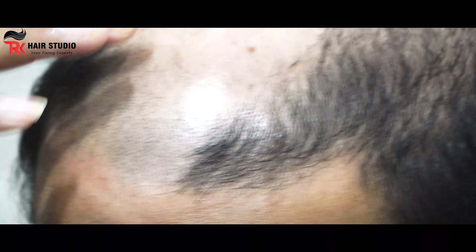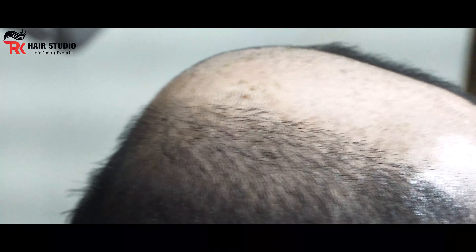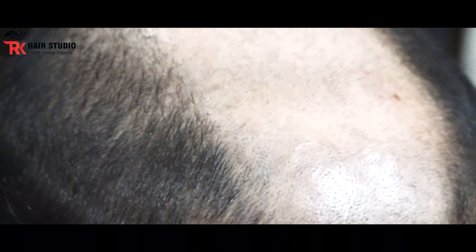So we'll remove this hair. Now we'll remove it — half of the hair will be removed. You can see how the hair patch is going: infections, itchings, and swellings.